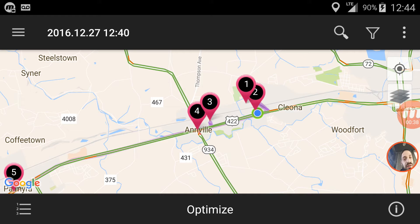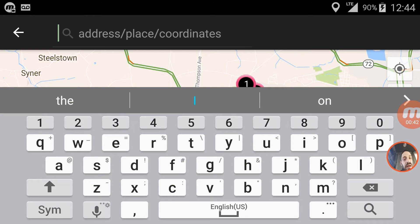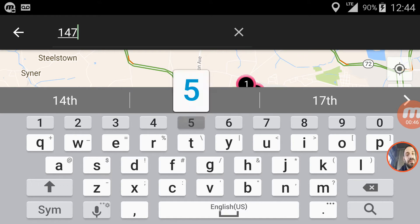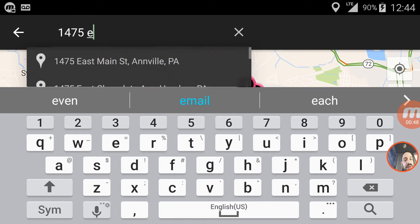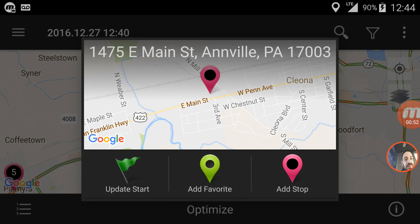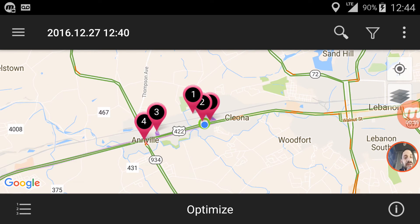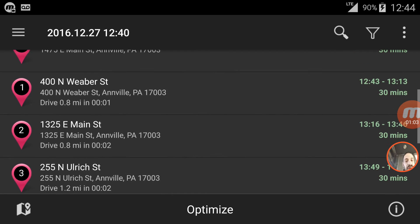The app is pretty easy to use. You have this search up here, and you can type in an address of one of your stops — let's say 1475 East Main Street, Anvil. Then it asks if you want to add the stop or add the favorite. I added the stop. Now you can look at all your stops through here.